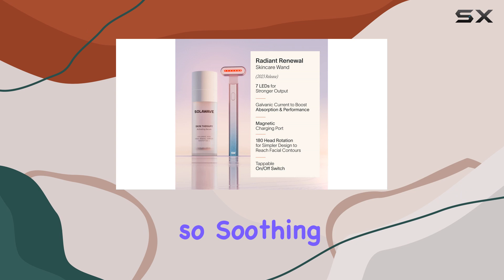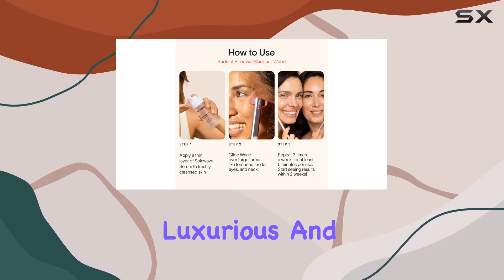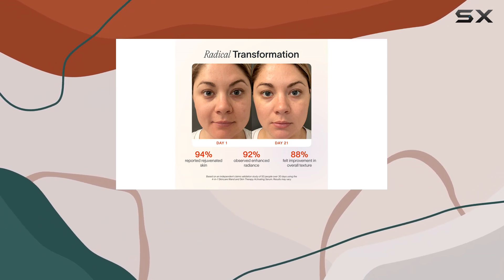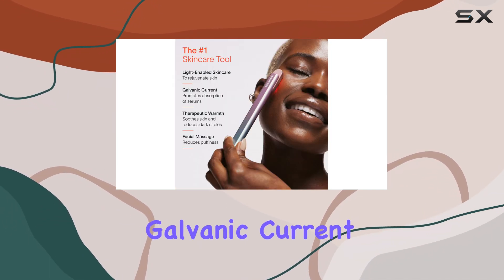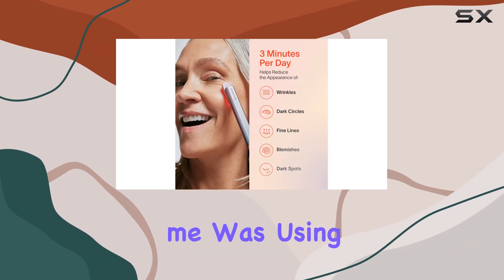The therapeutic warmth feels so soothing on my skin, making my skincare routine feel luxurious and spa-like. I especially love using it after applying my serums — the galvanic current helps my skin absorb the products more effectively.